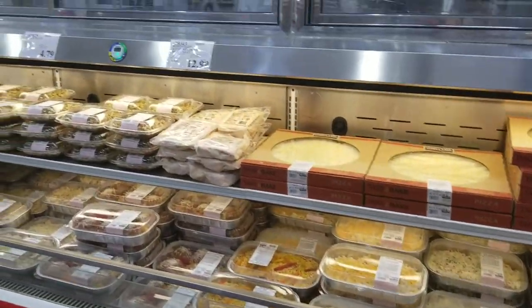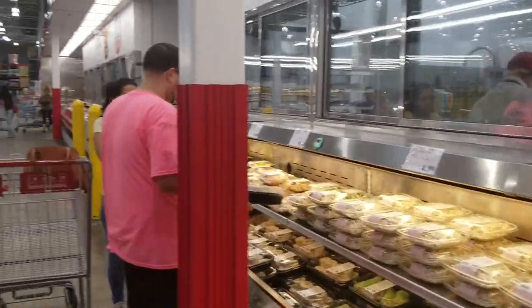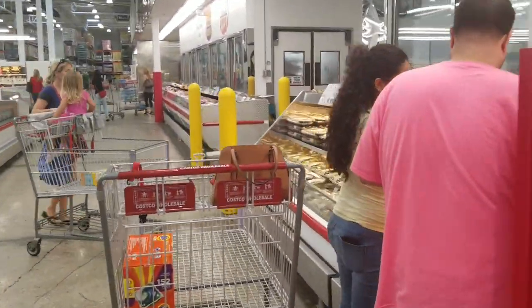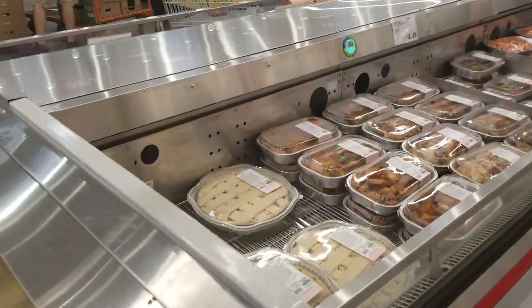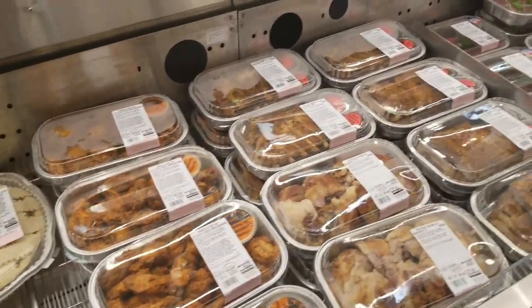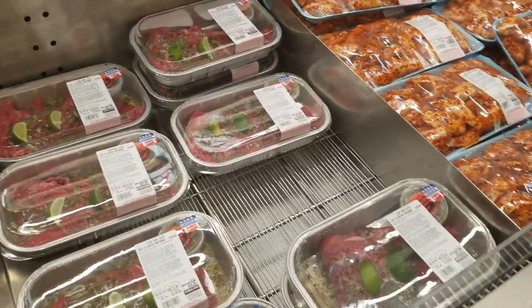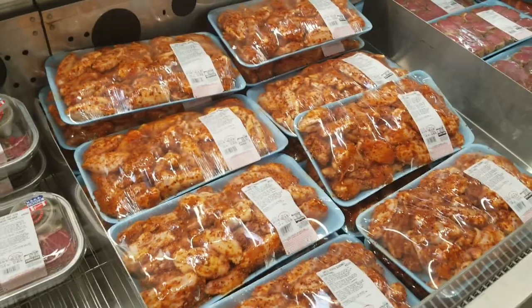Here is the deli section where you can get all your cooked foods, salads, and sandwiches. They have chicken that's already cooked, and meat that's already smoked and seasoned - so all you have to do is pop it on your grill.